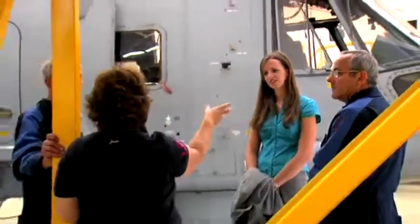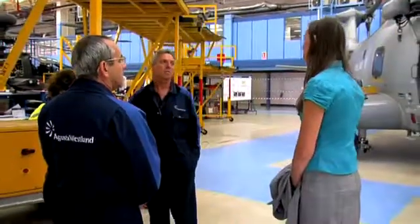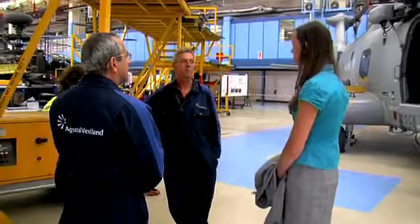Over the first two years in the company you do a series of six or three month placements depending on the area you're in. You rotate around so you'll see a bit more of the business. Each placement we have a different supervisor, so we take on work that they allocate to us — it's proper work and proper jobs, so you get to see what you'll actually be doing if you're working there full time.